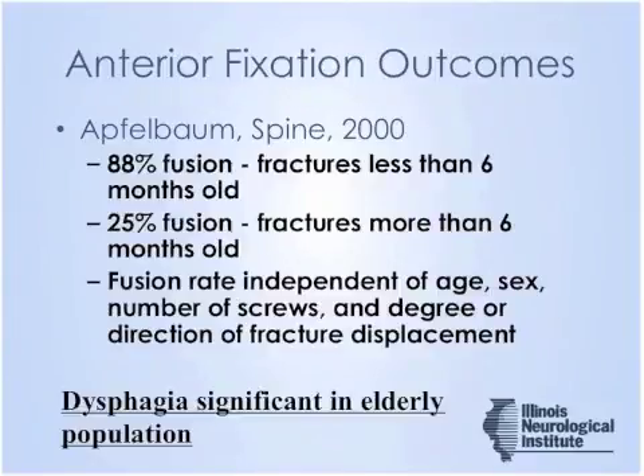There are good series in the literature showing odontoid screw fixation can provide solid fusion or stable nonunion. One large series from Affelbaum in 2000, with 114 patients, showed an 88% fusion rate in fractures less than six months old. This fusion rate was independent of age, sex, number of screws, and the degree and direction of fracture displacement.